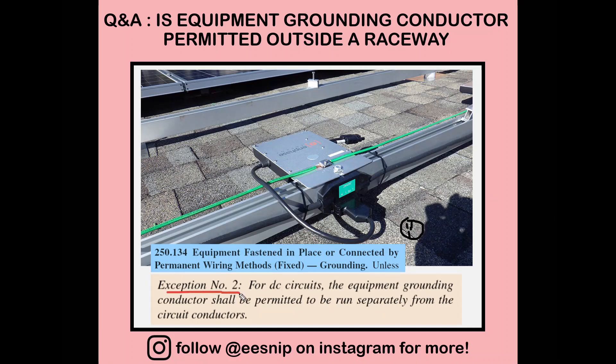Exception number two of 250.134B applies to DC circuits. The previous exception applied for replacement of non-grounding receptacles. For DC circuits you're also allowed to do the same thing — run the equipment grounding conductor outside the raceway or cable. The circuit conductor runs through the raceway while the equipment grounding conductor runs separately outside, and it's allowed by the code.